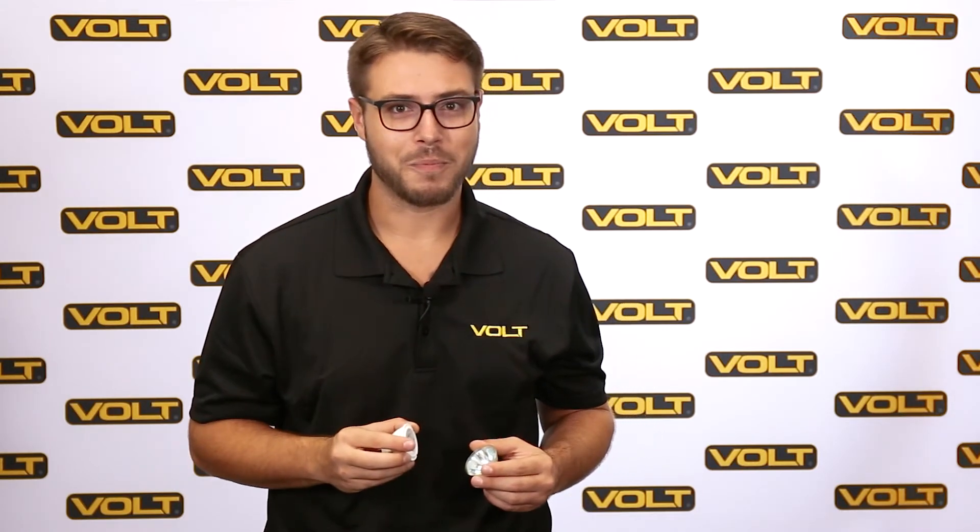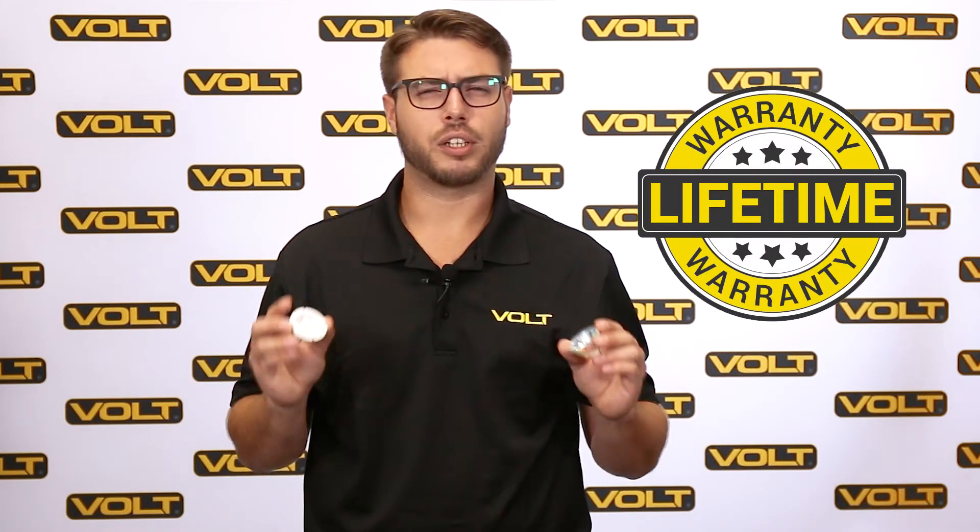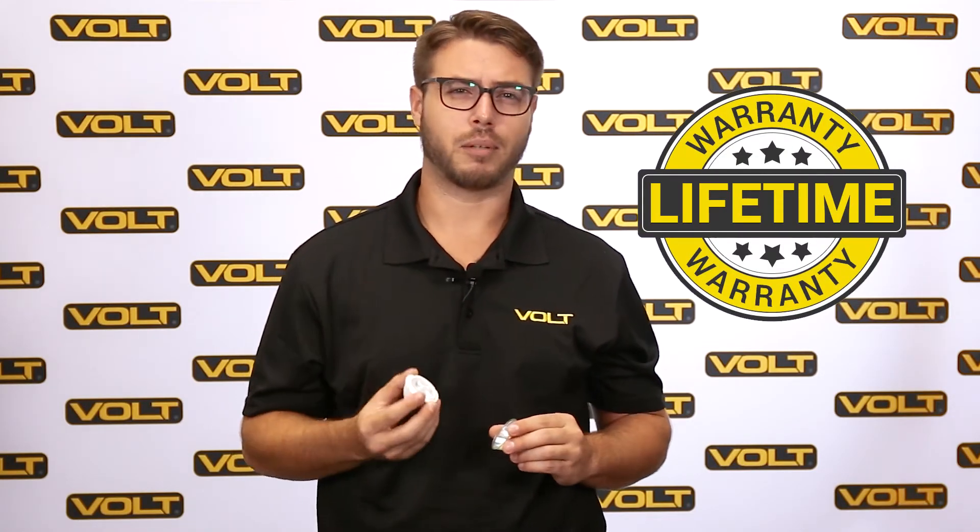Instead of replacing halogen bulbs every year or two, LED bulbs will likely last as long as you live in your house. Less maintenance in your life is always better. On top of that, all of our bulbs come with a lifetime warranty, so you can rest assured knowing we stand behind our products.